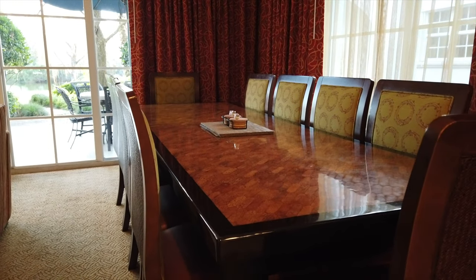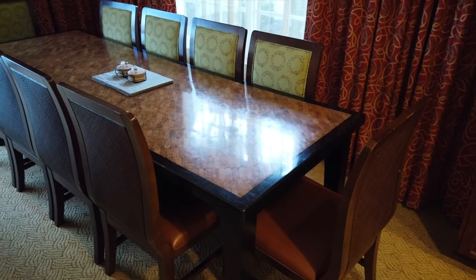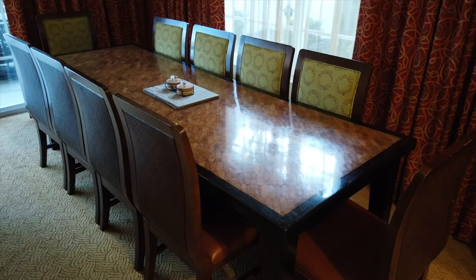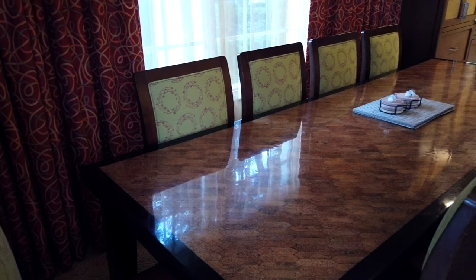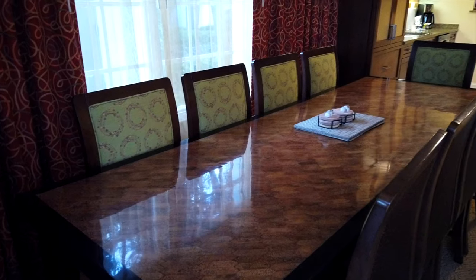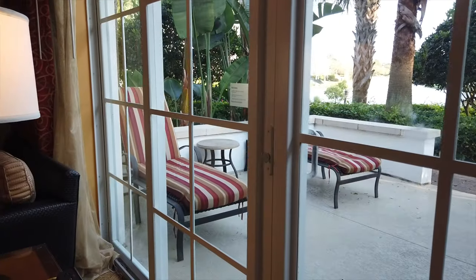Just off the kitchen and right beside the living room is an extremely large and long dining room table that seats up to 10 people. It almost looks like you're in a mansion given how long and big this dining room table is.